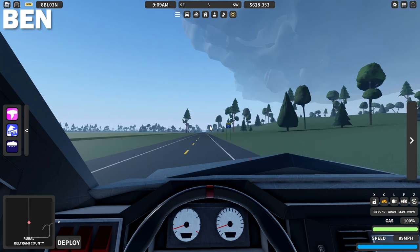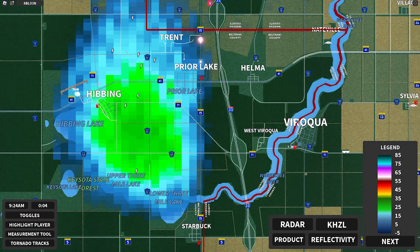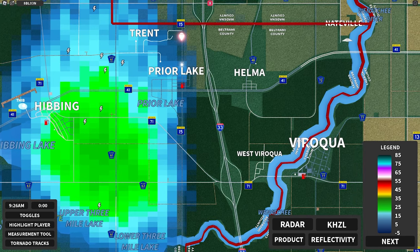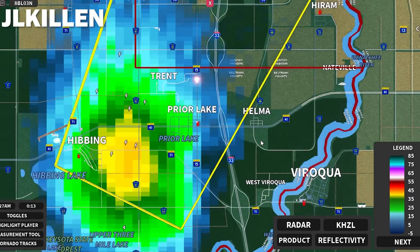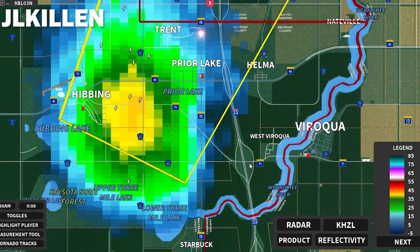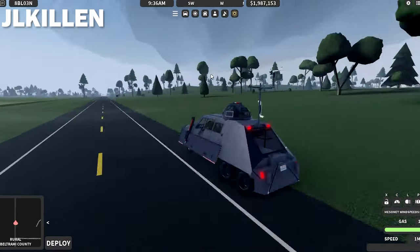I'm going to continue down there. Maybe what we want to do, J. Killen, is go east on 41 and wait there. Either go there or go down south towards West Viracoa or at least on the interstate, because that might be a little more east and more clear of any rain so it's easier to see. Because now we're starting to get some rain here.